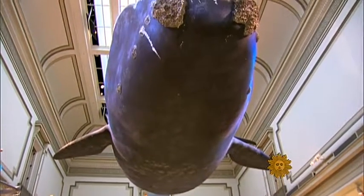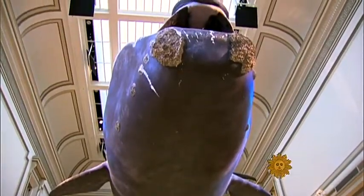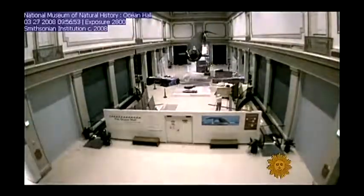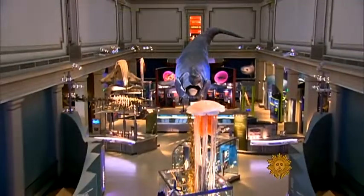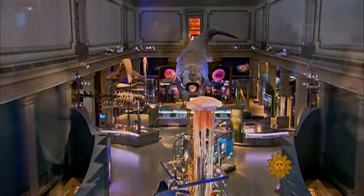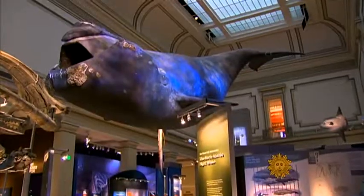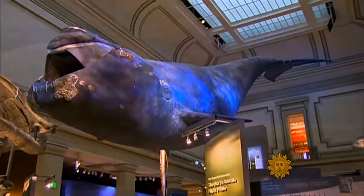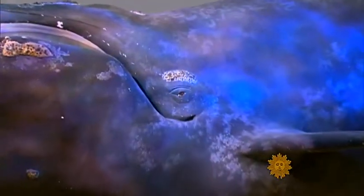This whale of a diorama took two weeks to install in the Ocean Hall of the Smithsonian's National Museum of Natural History in Washington, D.C. It was spawned a thousand miles away at Chase Studios in Cedar Creek, Missouri.